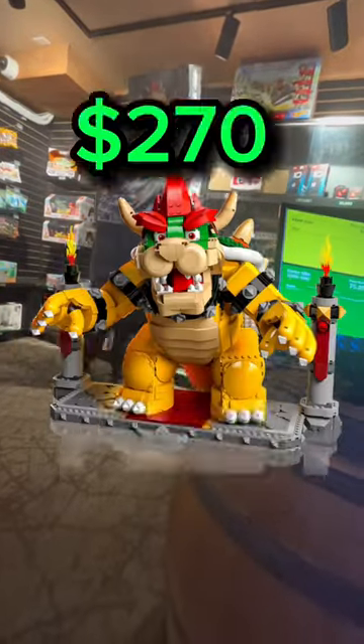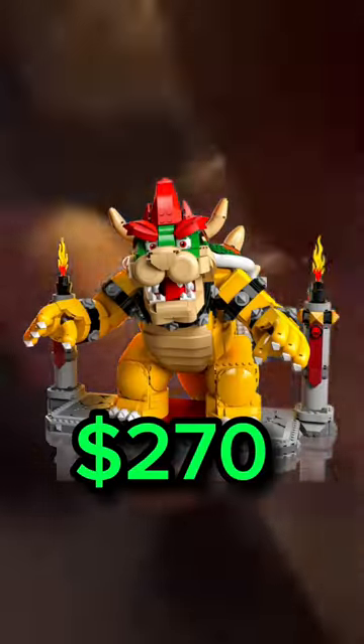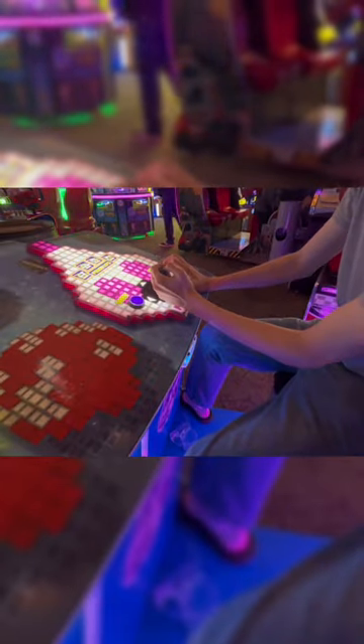And if you want to find out how I got the $270 LEGO Bowser Set for only $10, click the video link in the comment section below. I'll give you a hint — it was by playing Centipede.